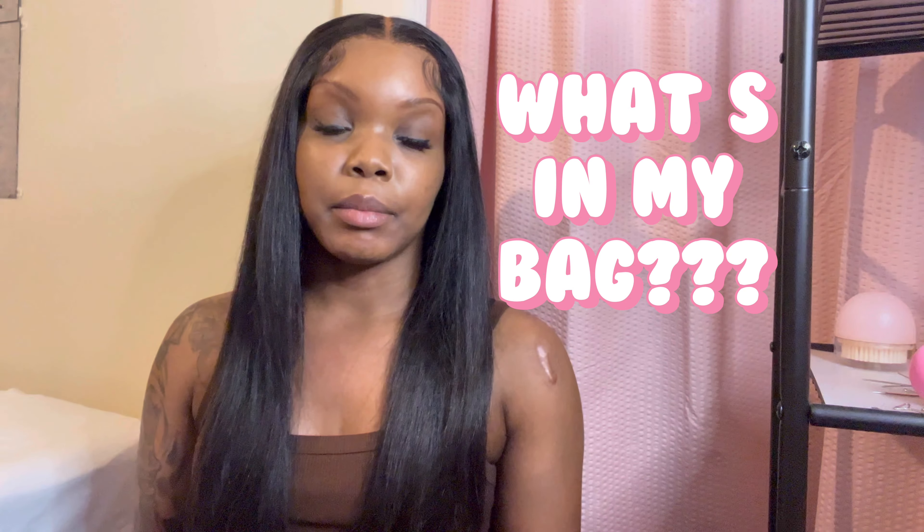Hello my shorties and welcome back to another YouTube video. Today I'm gonna be doing a 'what's in my bag' because the bag I have now is not giving. I've been wearing this bag since December and I finally got a new bag because I sold my old one. My old bag was a little bit too big and now I have a smaller bag, but I feel like it's the perfect size.